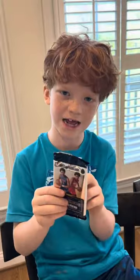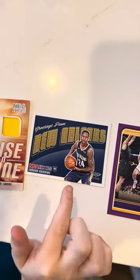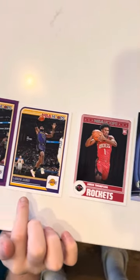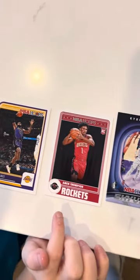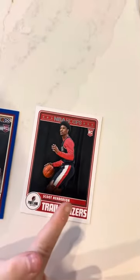My last pack — LeBron James. I'm going to show you some of my favorite cards: the patch card, LeBron James — he played in overtime — Ja Morant, Jayson Tatum, Kevin Durant, Scoot Henderson.